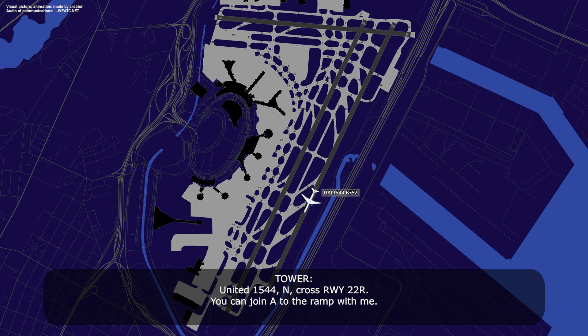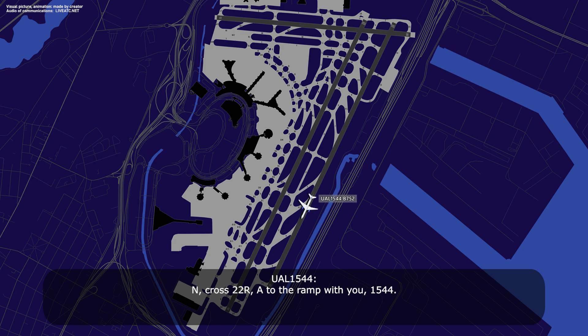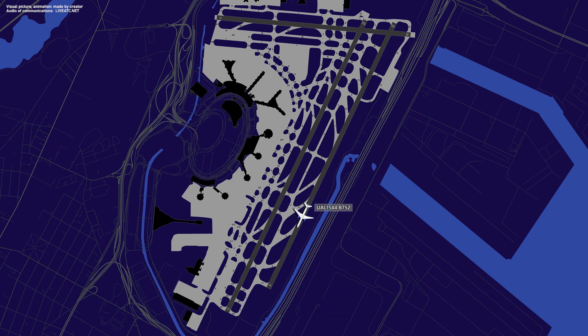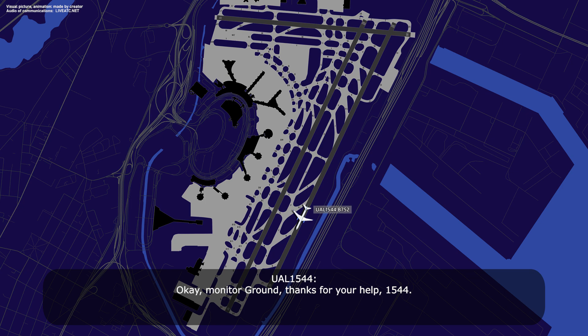United 1544, cross runway 22R, join Alpha to the ramp. Cross 22R, Alpha to the ramp with you, 1544. Would you like any assistance? None needed as of now, thank you, 1544. You got it, monitor ground on the way, and if something changes, let him know. Monitor the ground, thanks for your help, 1544.